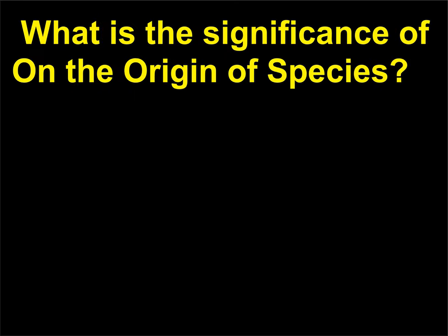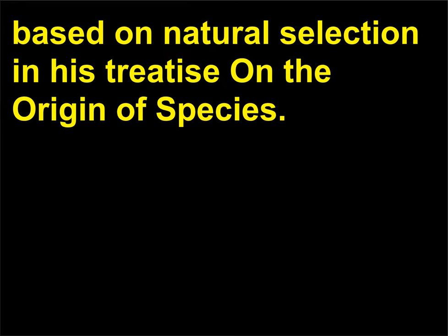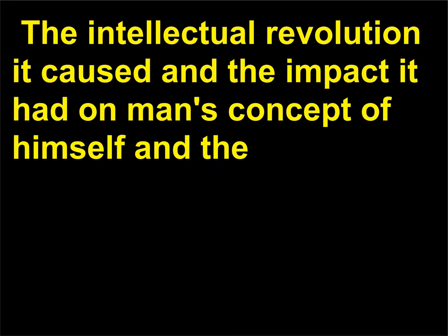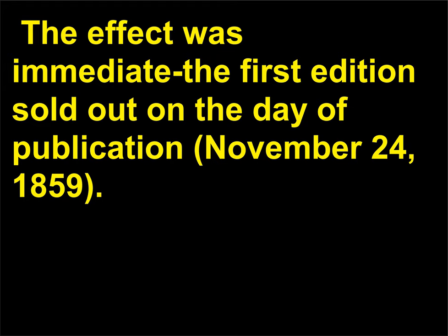What is the significance of On the Origin of Species? Charles Darwin (1809–1882) first proposed a theory of evolution based on natural selection in his treatise On the Origin of Species. The publication of On the Origin of Species ushered in a new era in our thinking about the nature of man. The intellectual revolution it caused and the impact it had on man's concept of himself and the world were greater than those caused by the works of Isaac Newton (1642–1727) and other individuals. The effect was immediate; the first edition sold out on the day of publication, November 24, 1859.